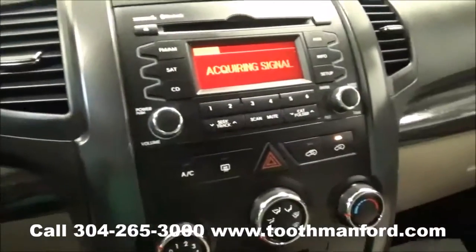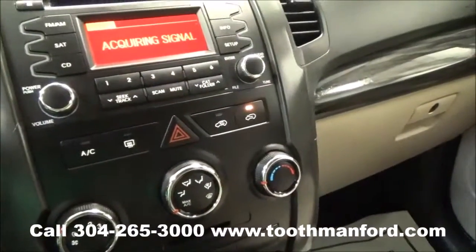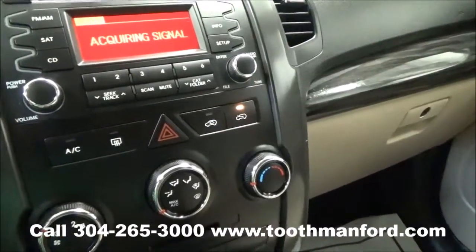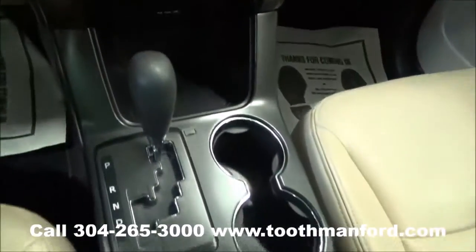This vehicle has AM/FM radio, CD player, satellite radio, MP3 hookup, as well as Bluetooth. It's automatic with leather interior.